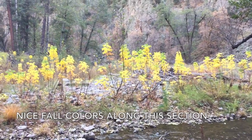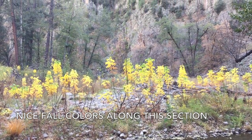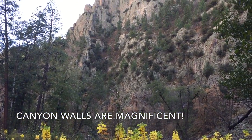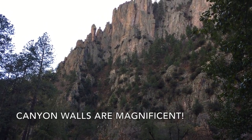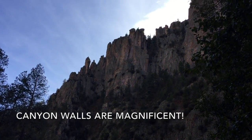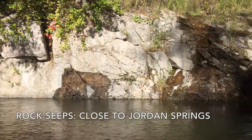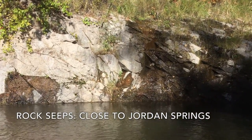There were beautiful fall colors along this section. The canyon walls are quite magnificent. The rock seeps that you see means you're close to Jordan Springs.